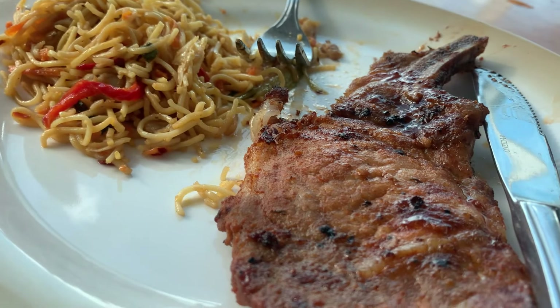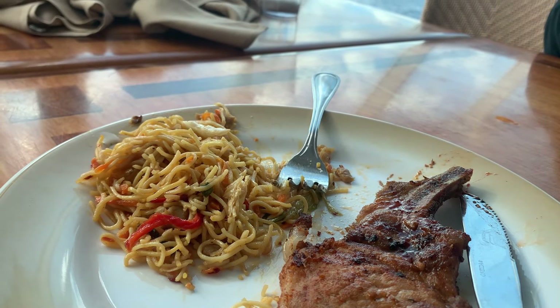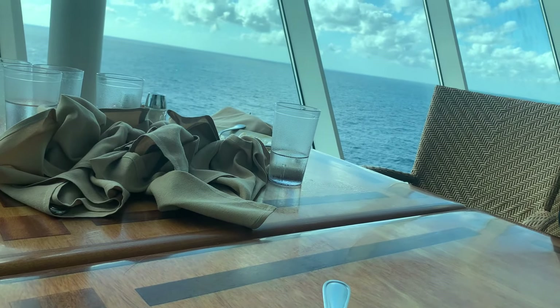We just finished up the belly flop competition and now I'm about to head over to the Windjammer for a quick lunch. After that, I'm going to check out the ice skating rink. I had a little light lunch here — some pork chops and stir-fried noodles. Right after this, I'm heading over to the ice skating rink to see if I can ice skate. I'll see you guys near the ice skating rink!